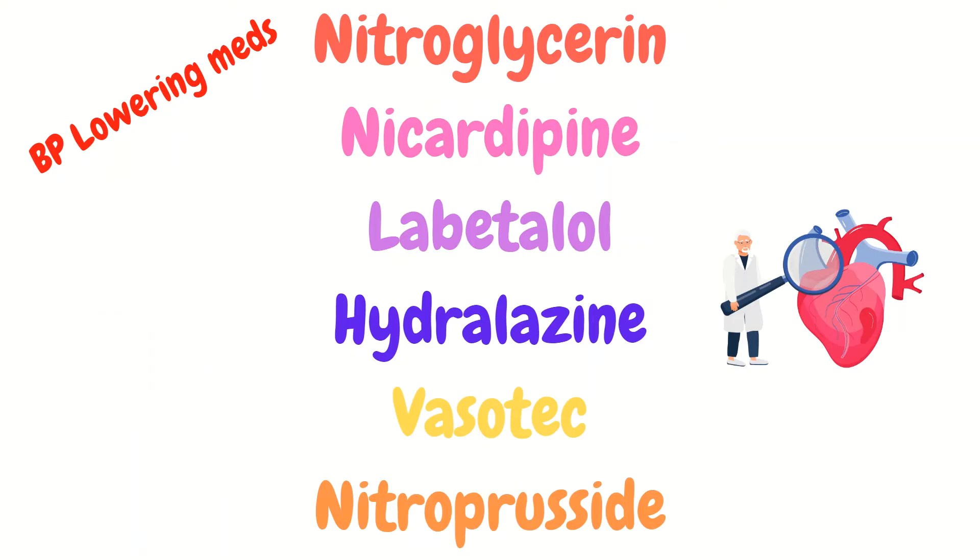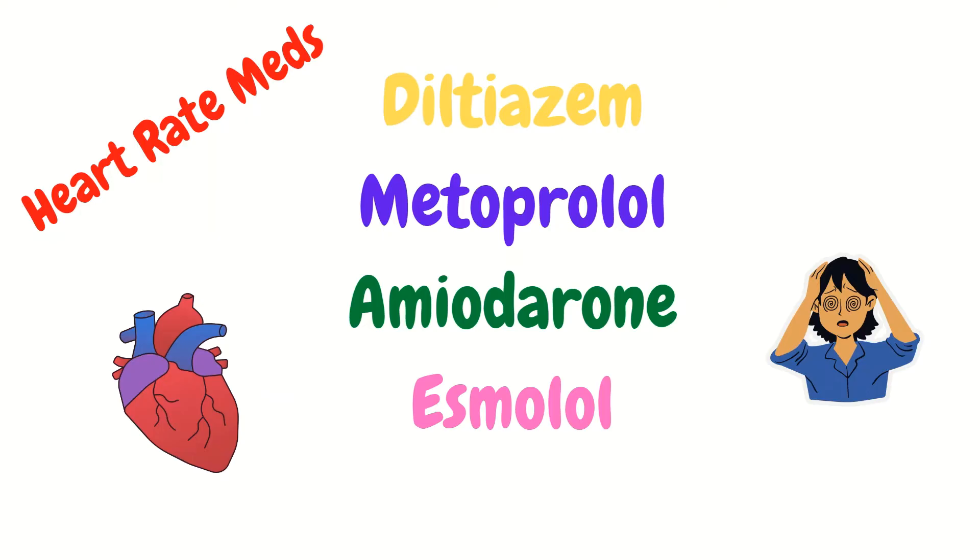These are the blood pressure lowering medications you should familiarize yourself with: nitroglycerin, nicardipine, labetalol, hydralazine, Vasotec, and nitroprusside. The heart rate medications you should know include diltiazem, metoprolol, amiodarone, and esmolol.